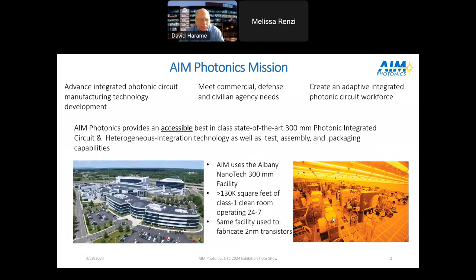First, let's review what AIM Photonics is. It's one of the Defense Department Manufacturing Innovation Institutes. As such, all the institutes basically have three things: to advance the subject area, make it accessible to the ecosystem, and create an adaptive photonic circuit workforce. For AIM, we're advancing integrated photonic circuit manufacturing technology development, including packaging the photonics, and meeting commercial, defense, and civilian agency needs.